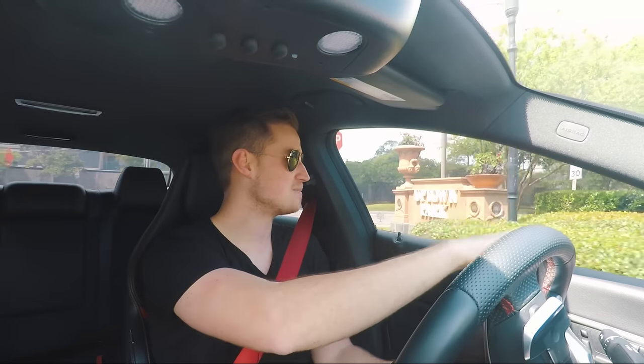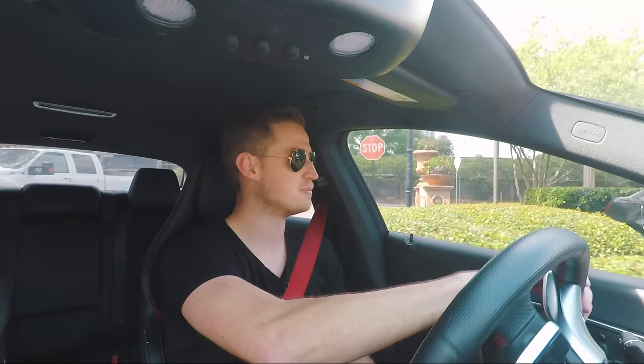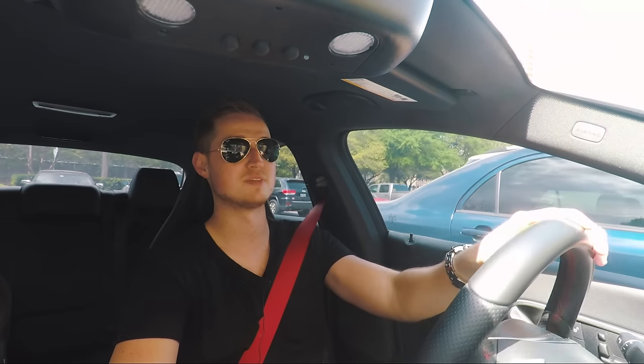My GT3 has pretty much no power until you're up at 4,000 or 5,000 RPM. This thing has power pretty much from when you start pushing the pedal down — that's the nice thing about turbos. And I know a lot of people will say naturally aspirated is way more fun to drive, and I would agree, but turbos and electric assist are definitely the way of the future.